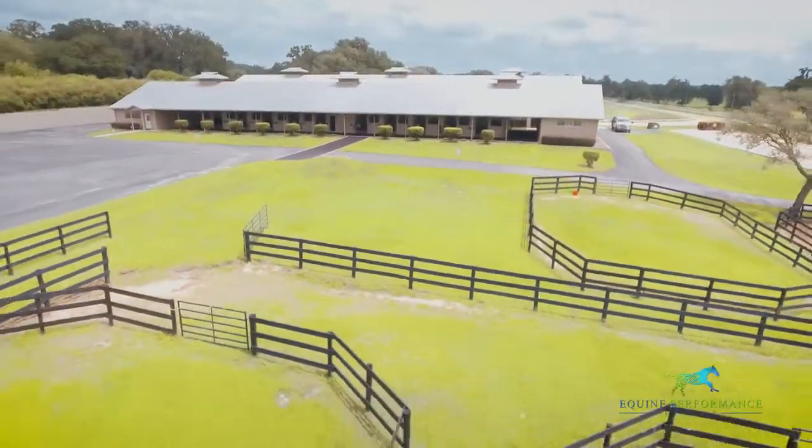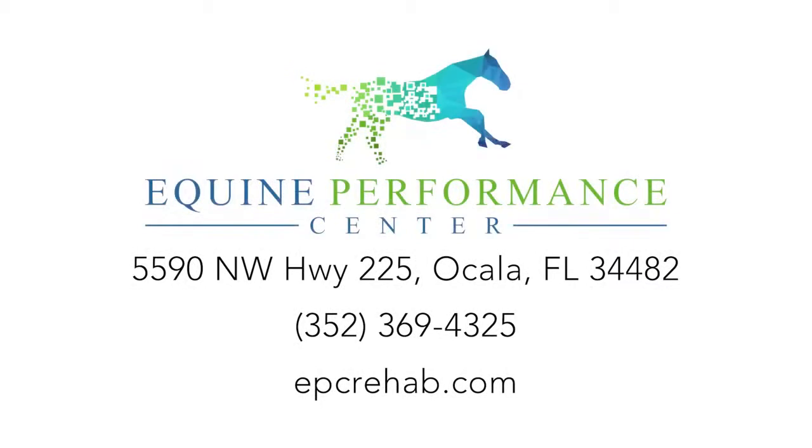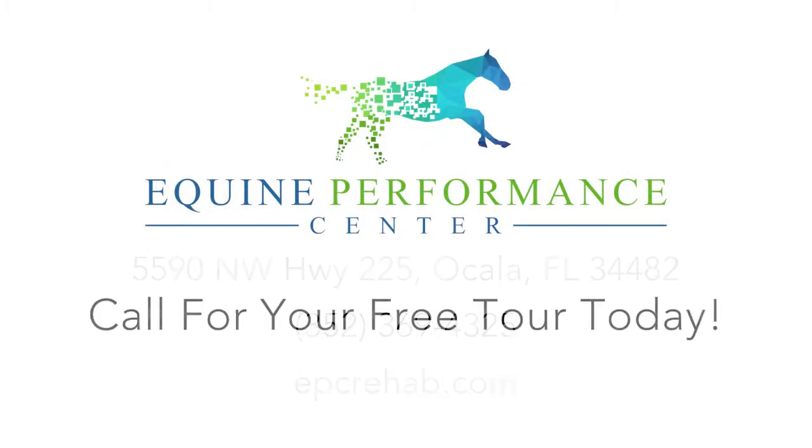At the Equine Performance Center, our goal is to deliver the very best service possible to the horses of our trusted clients as if they were our own. We will do everything possible to ensure they receive the absolute best care from beginning to end.